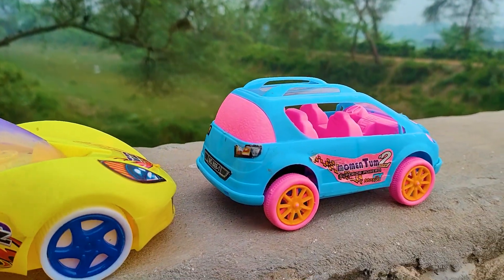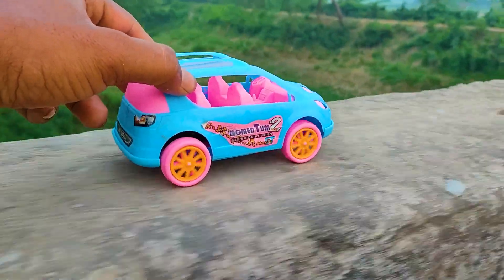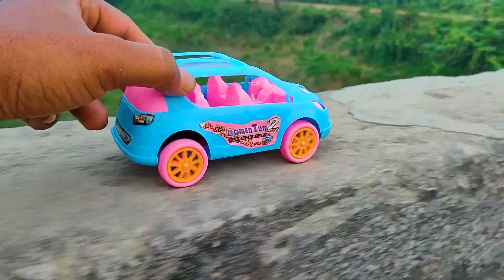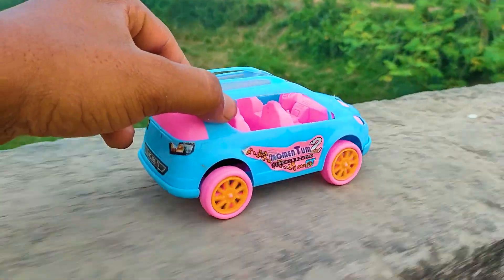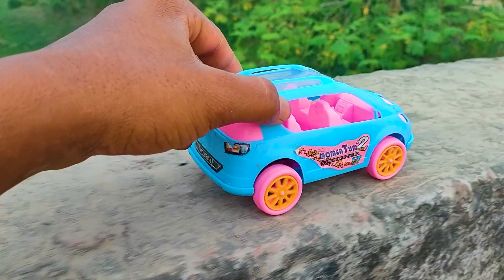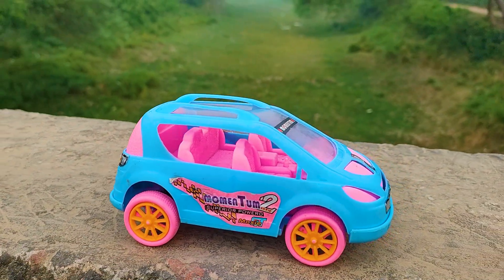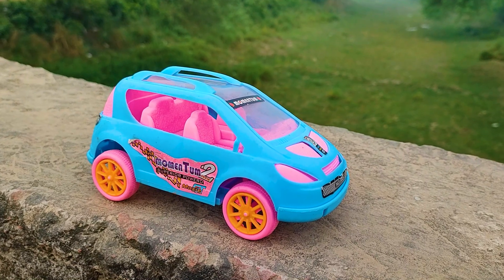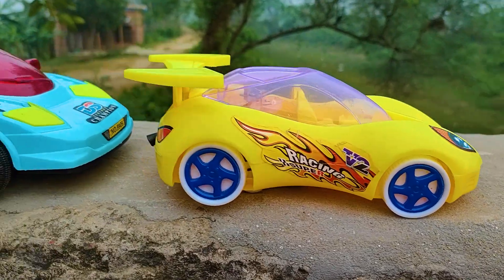At first I parked here this Momentum Trucker. This is a pink face and yellow color combination — a nice cartoony model Momentum Trucker. And the next one is a V2 Racing Car.